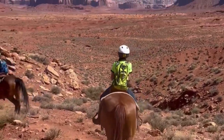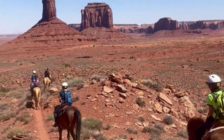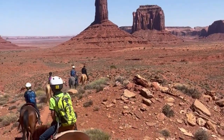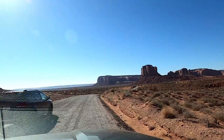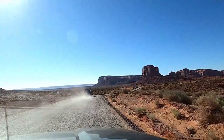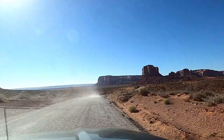Horseback riding is another way to immerse yourself into the valley. Horses give you the opportunity to ride around the West Mitten and see Merrick Butte up close. Our guide shared experiences and the history of the area. We had a great guide with Sacred Monument Tours and look forward to sharing those views in another video.